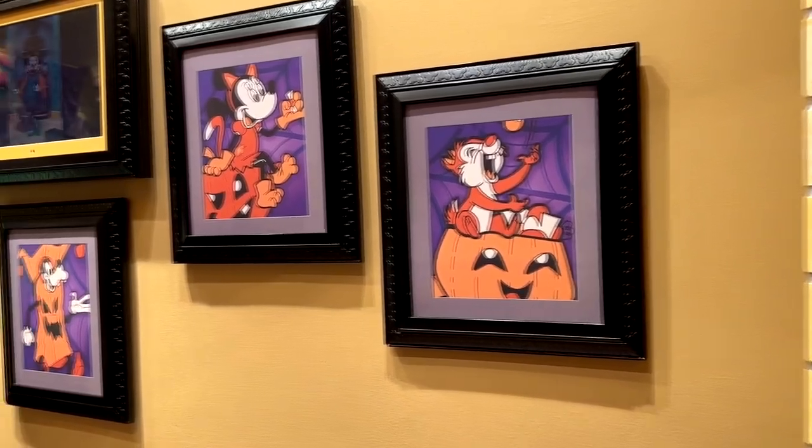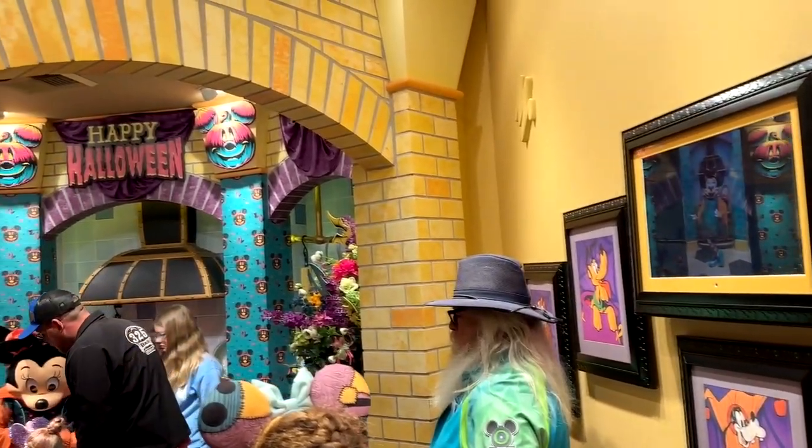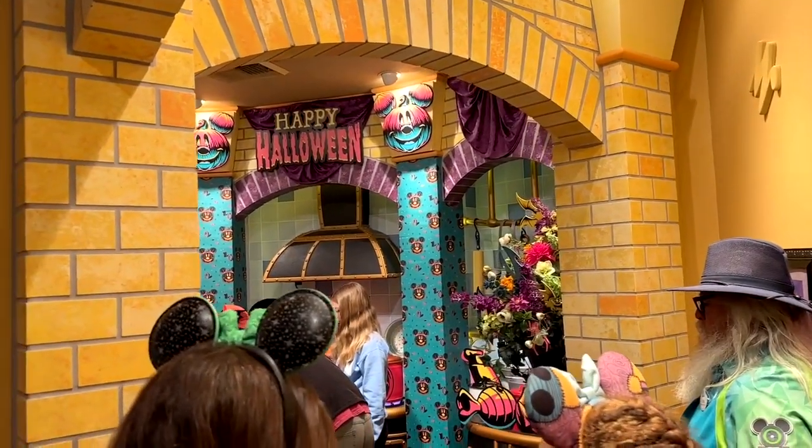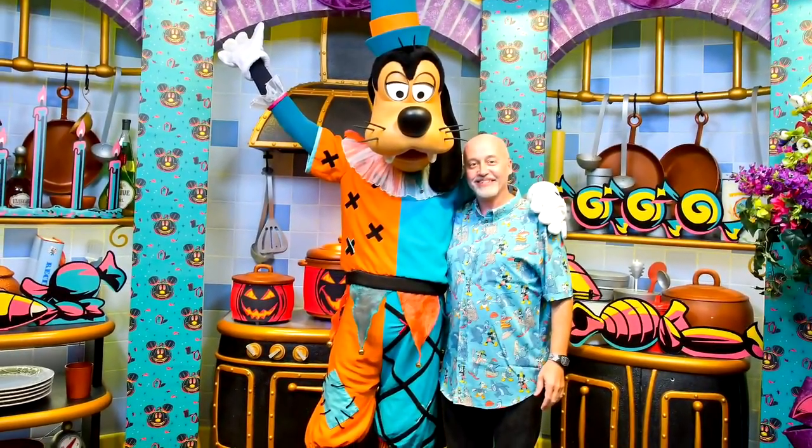And speaking of pictures, along this Halloween picture wall, you'll notice that there's a spot where there's some characters. There's Minnie Mouse and you can go in there and get some pictures with the characters in their Halloween outfits. Look how cute Minnie is. It's Goofy's Kitchen, so Goofy's got to be there in the kitchen as well.